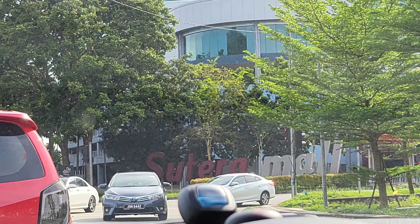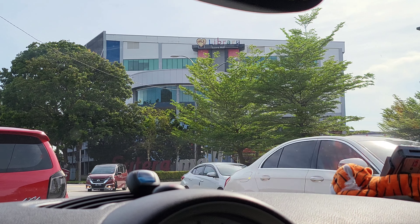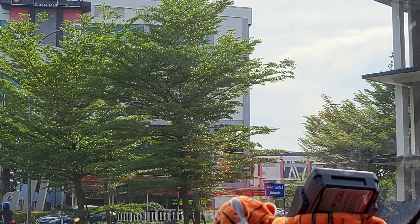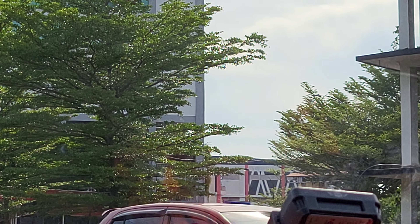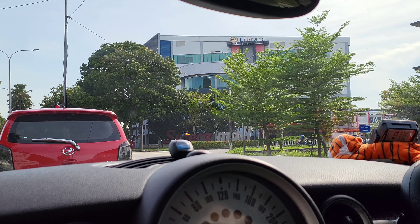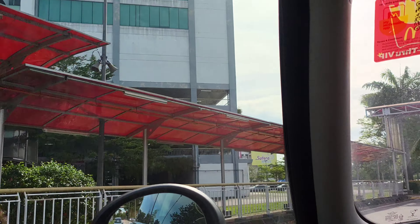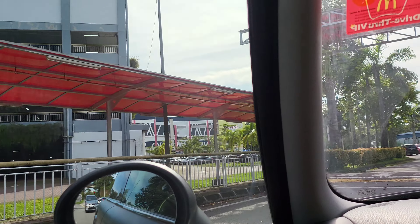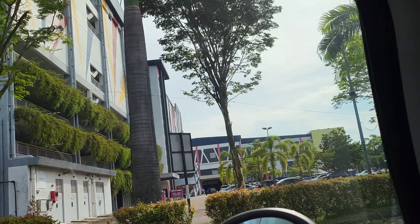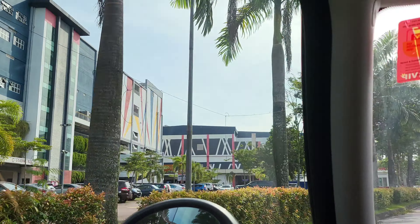Not sure if you guys can see, but we are actually at Sutera Mall already. We can see that they have a library over here, and I suspect this area is also part of Sutera Mall. Let's approach a bit nearer to see how big they actually are. Yes, so I'm right — this entire building is Sutera Mall. So we are going to park.